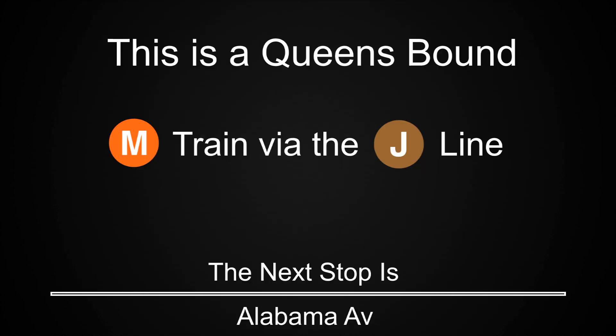This is a Queensbound M train via the J line. The next stop is Alabama Avenue. This is a Queensbound M train via the J line. The next stop is Van Siclen Avenue.